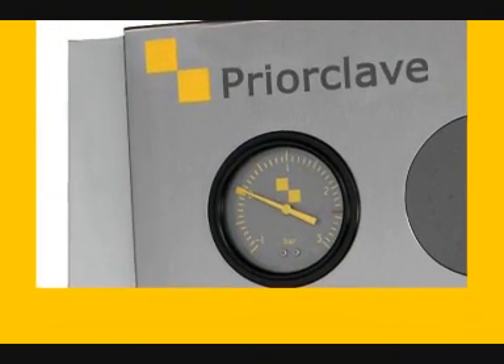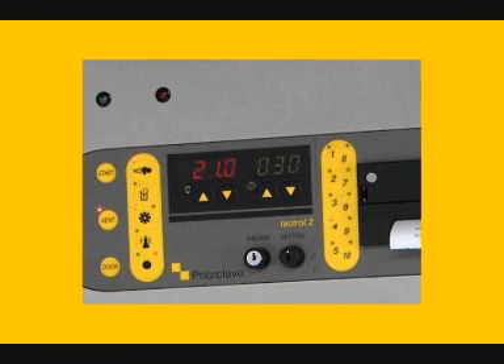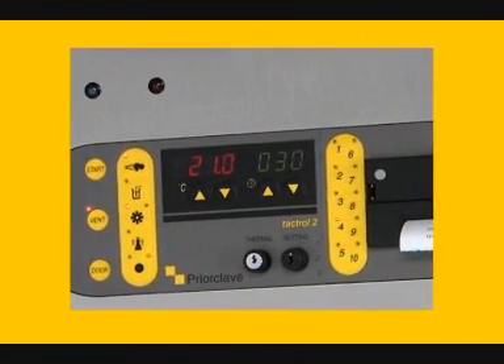The Power Door range of Lab Autoclaves from PriorClave are perfect for high volume throughput as well as large or bulky items.